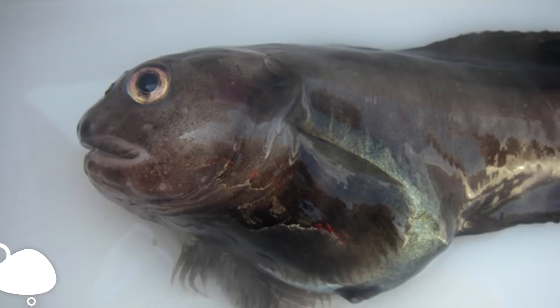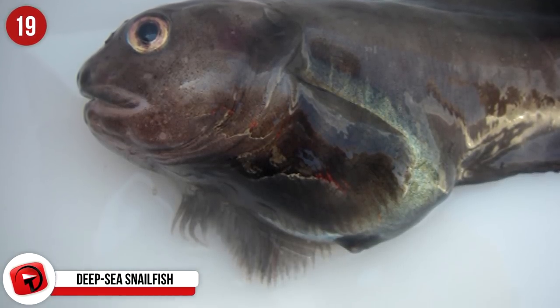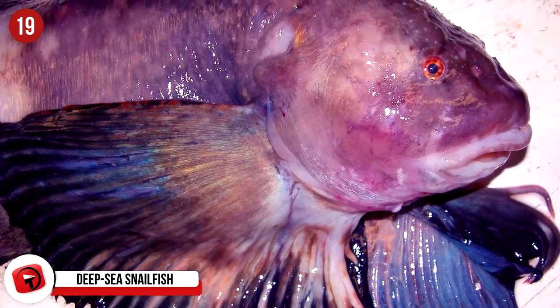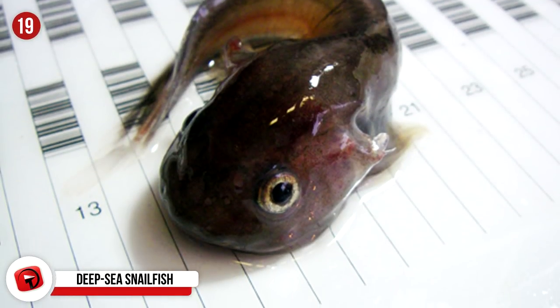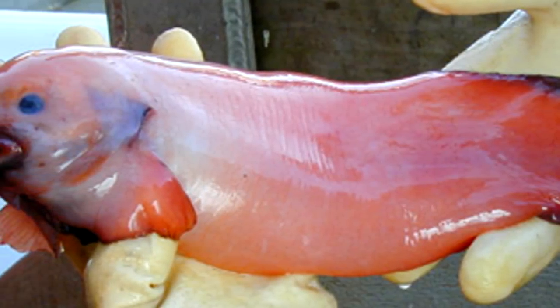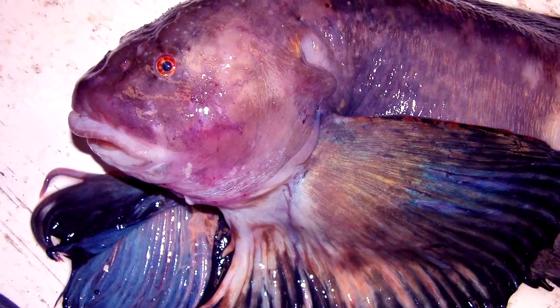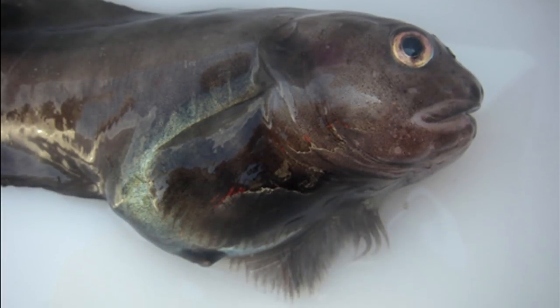Deep Sea Snailfish: In 2014, a team of biologists from the UK released footage of a very intriguing deep sea snailfish found in the Mariana Trench. There are 360 species of snailfish and they all look like overgrown tadpoles with large heads and a transparent, jelly-like body. Their flabby body helps handle the intense pressure at such extreme depths. The one spotted in 2014 doesn't have an official name yet, but has been nicknamed 'ghostfish.' Studies of the ghostfish continue.